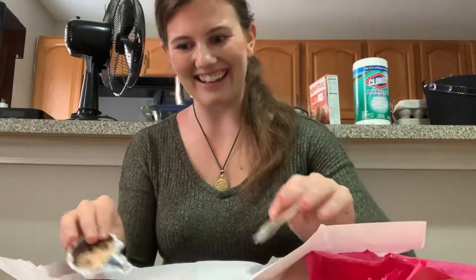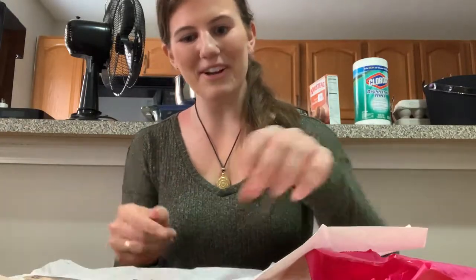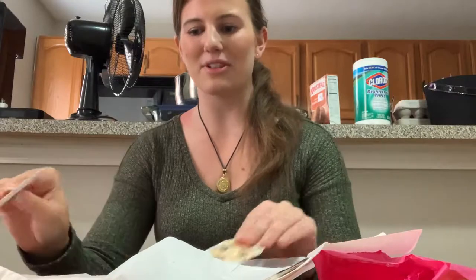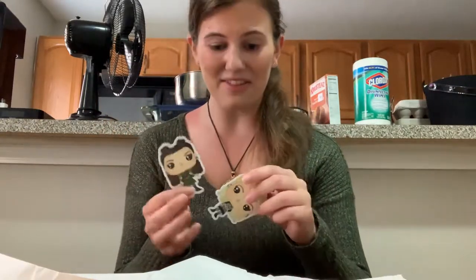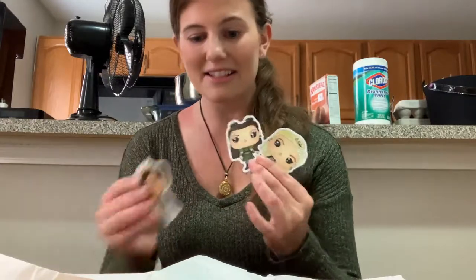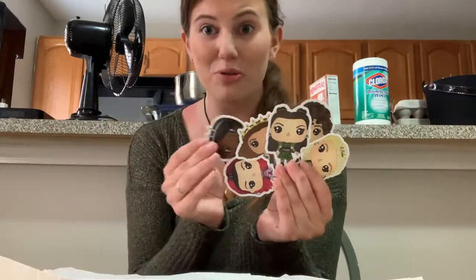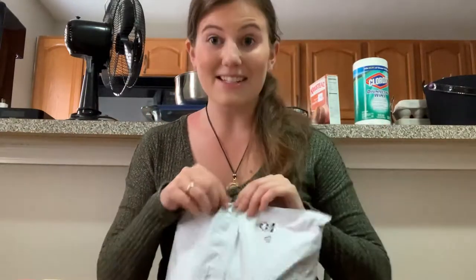Oh my god! So I won a contest a while back from Broadway Ghost Pop - I got a bunch of Six the Musical stuff from a little giveaway with Broadway Brick. I got a bunch of stickers of the Lego queens, and I didn't think I got these two - they just came in! They're stickers in Funko Pop form of all of the queens. If you know me, you know how much I love Six, so this makes me so happy!